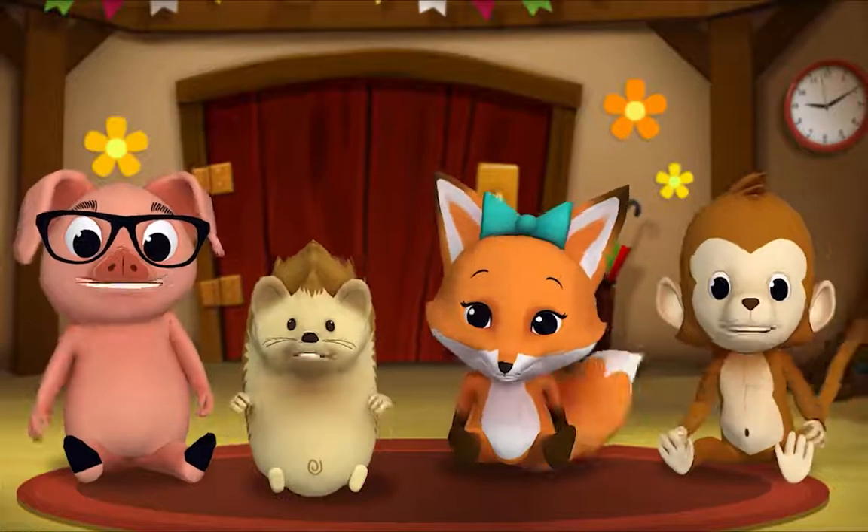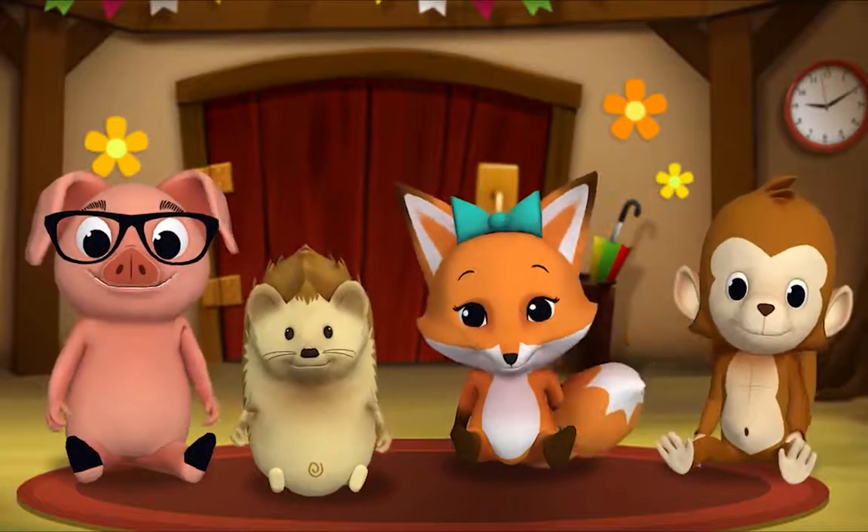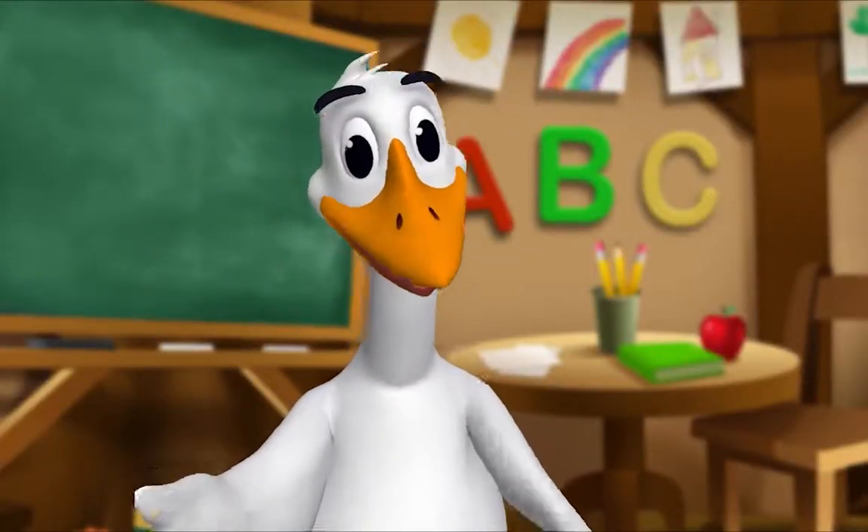The End. Thank you, Mr. Goose. Thank you for reading with me.